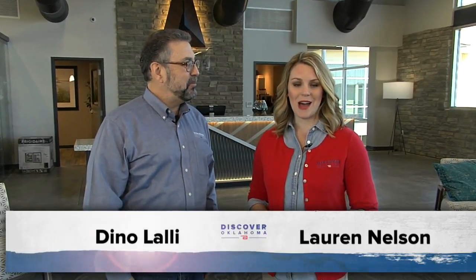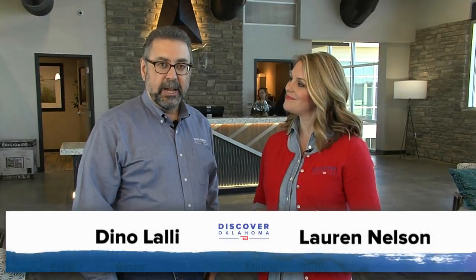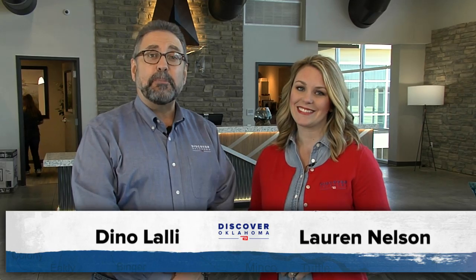Hi, and welcome to Discover Oklahoma. I'm Lauren Nelson. And I'm Dino Alale. Today we're coming to you — I'm so excited — from the brand new beautiful Lodge at Lake Murray State Park.